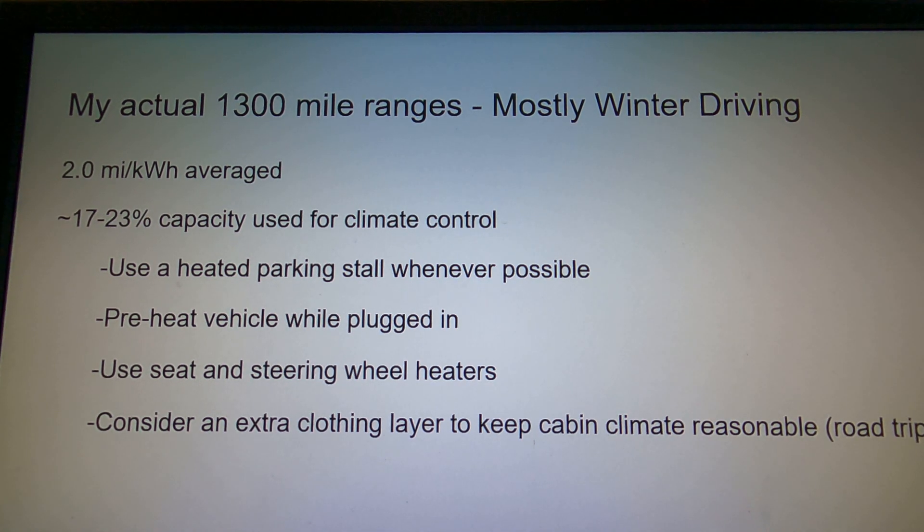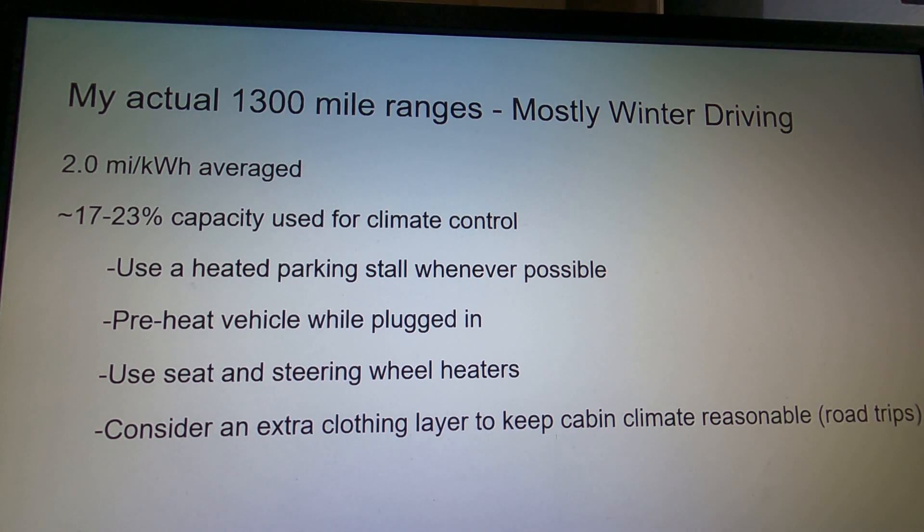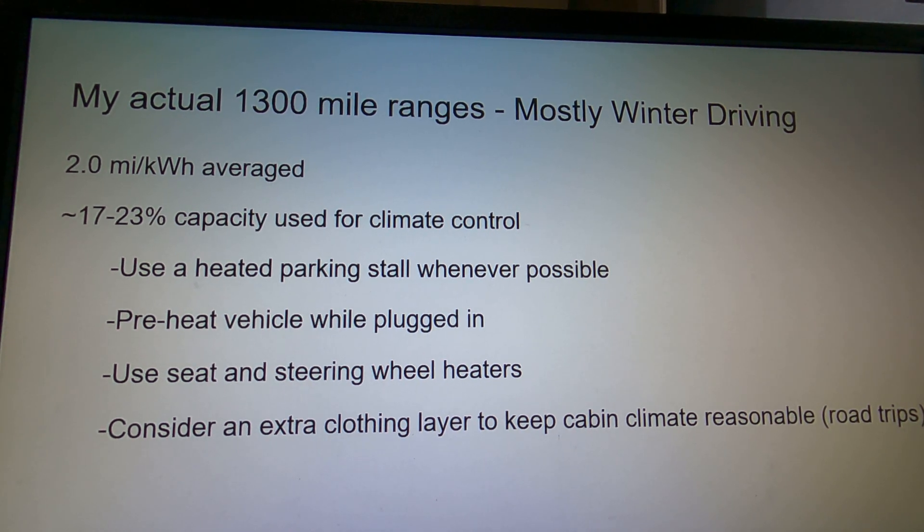My actual range is all going to be related to winter driving. I've had this vehicle since at least late fall, so it's been cool, and now we're at the very end of December — it's cold. I'm averaging about 2 miles per kilowatt hour, and I say that with a big 'about' because there's quite a bit of variation.